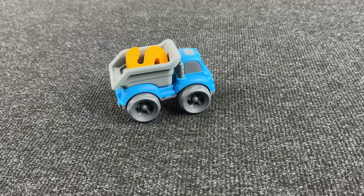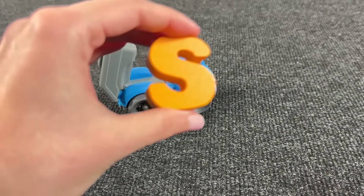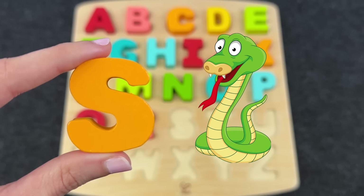Wow, it's a tipper truck! Interesting — what's inside? Oh, it's the letter S! S is for Snake! Wow!